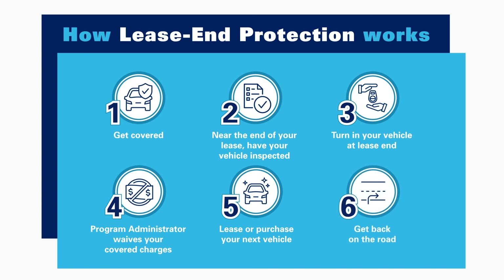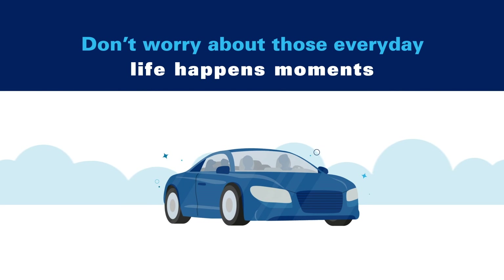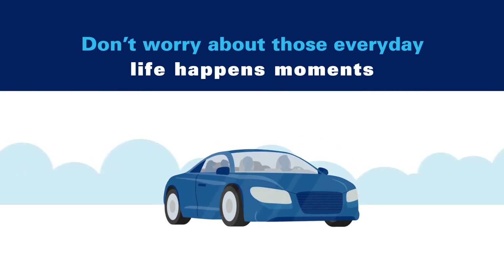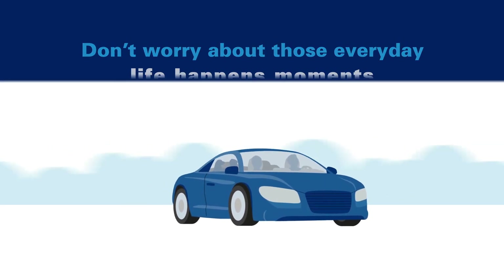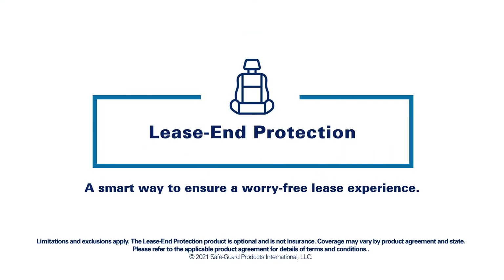Then you can get back on the road in your next vehicle. With the added financial coverage provided by Lease End Protection, you can enjoy your new vehicle with far fewer worries. Ask your representative today about Lease End Protection so you can enjoy your new vehicle and the road ahead.